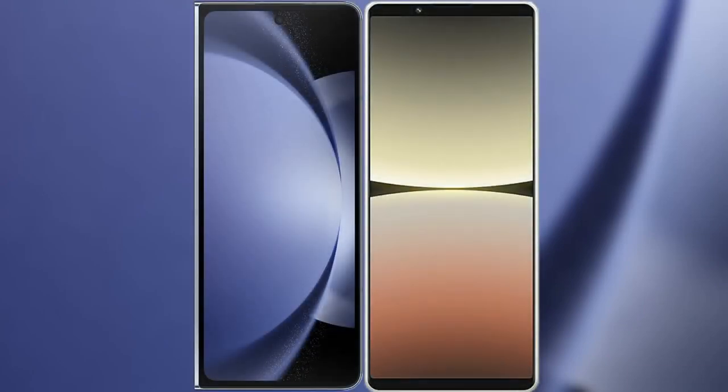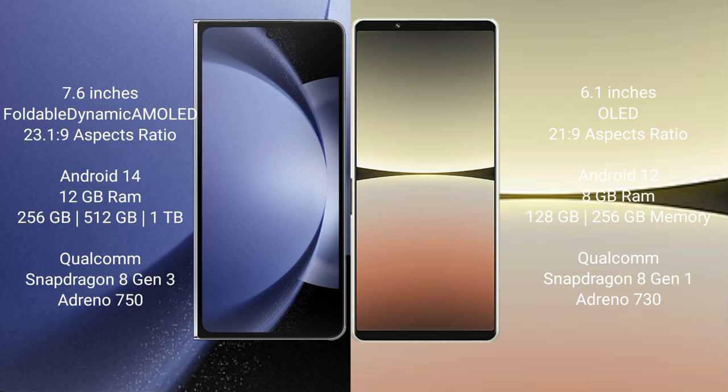I will compare the new Samsung Galaxy Z Fold 6 with Sony Xperia 5 Mark 4. Samsung Galaxy Z Fold 6 comes with a 7.6 inches foldable dynamic AMOLED display and an aspect ratio of 23.1:9. Sony Xperia 5 Mark 4 comes with a 6.1 inches OLED display and an aspect ratio of 21:9.